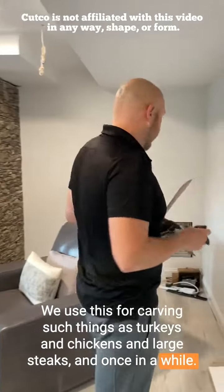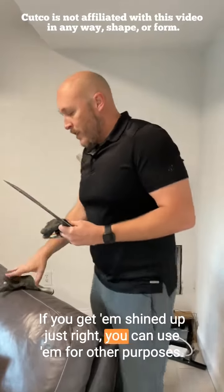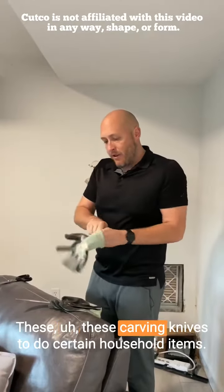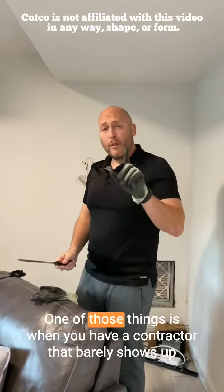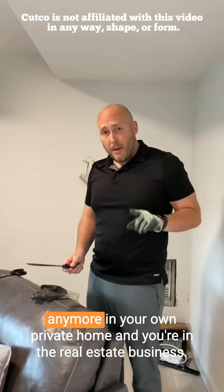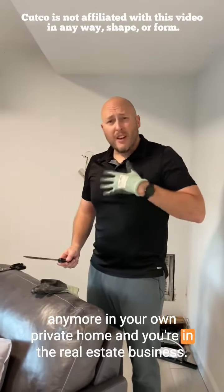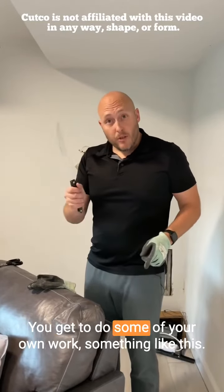And once in a while, if you get them shined up just right, you can use them for other purposes. These carving knives can do certain household items. One of those things is when you have a contractor that barely shows up anymore in your own private home, and you're in the real estate business so it's embarrassing when they don't show up — you get to do some of your own work.